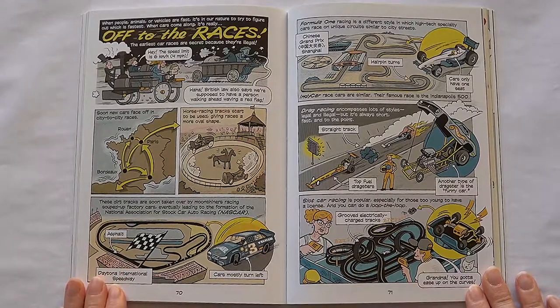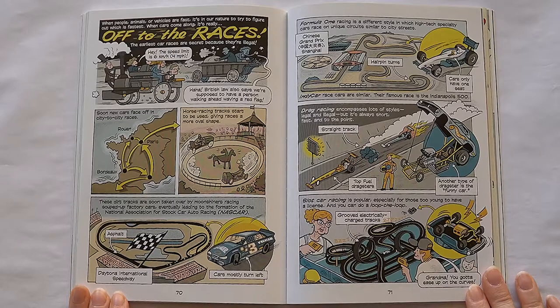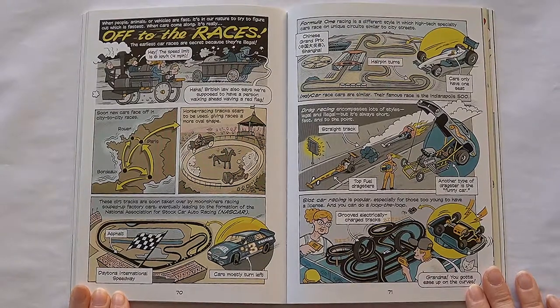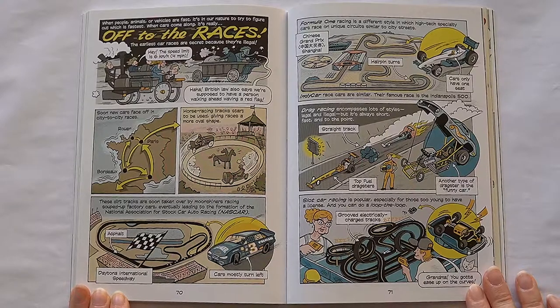When people, animals, or vehicles are fast, it's in our nature to try and figure out which is fastest. When cars come along, it's really off to the races. The earliest car races are secret because they're illegal. Soon new cars face off in city-to-city races. Horse racing tracks start to be used, giving races a more oval shape. These dirt tracks are soon taken over by moonshiners racing souped-up factory cars, eventually leading to the formation of the National Association for Stock Car Auto Racing, or NASCAR.